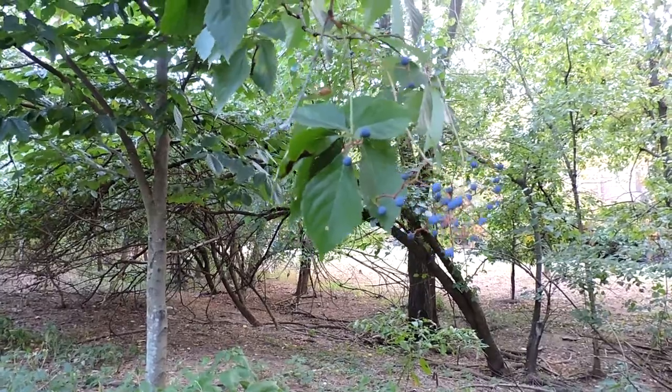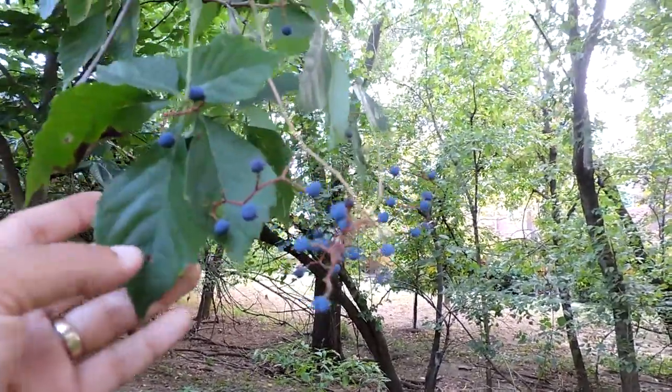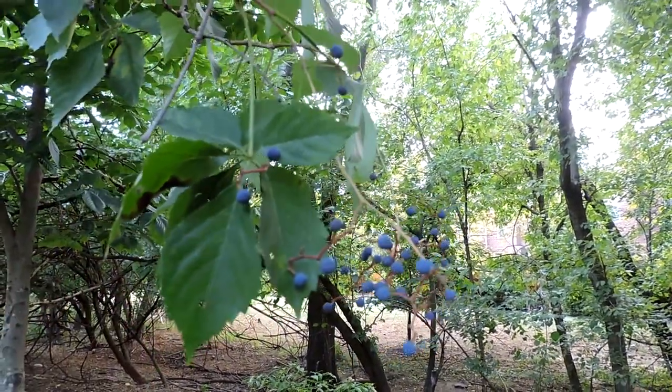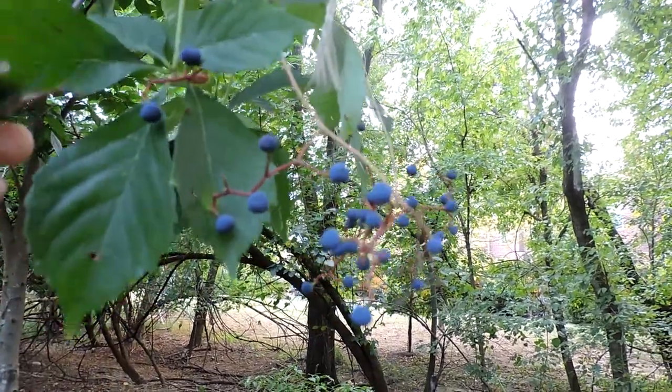Again, a very common woodland plant. This one is in fruit — its fruits have already ripened. A lot of things eat this: birds, skunks, different kinds of animals like that. So it does provide some of that kind of wildlife value.